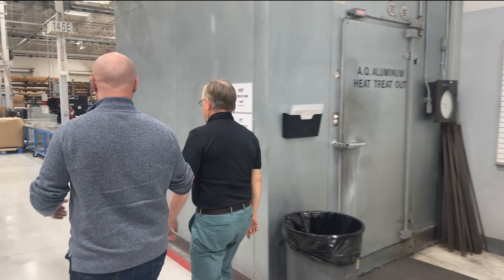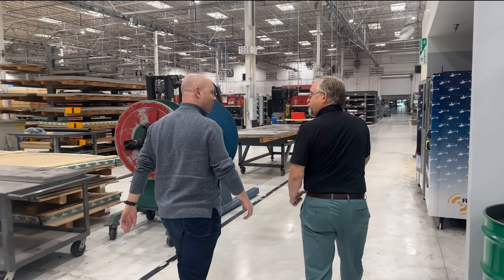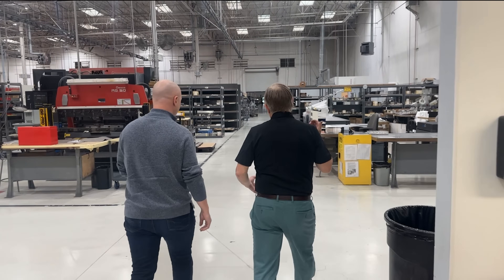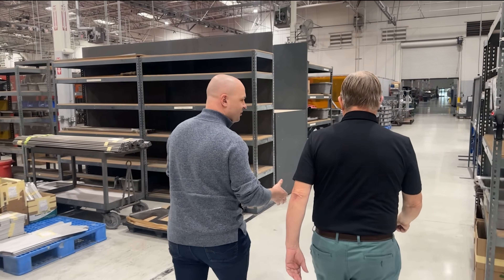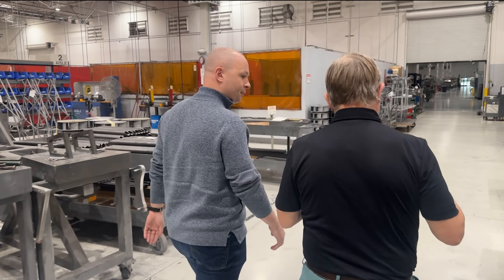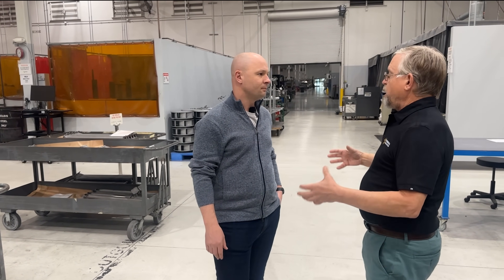Jim has seen the factory grow considerably. Originally it was on the other side of the airport in a facility about an eighth of the current size. Over time they expanded, moved across, and put up three buildings — the third in 2010. The in-house manufacturing philosophy started out of necessity — producing what they could afford with the available machine tools — and over time they found that bringing more in-house gave better quality control and cost control. As sales grew, they could justify bringing in more equipment.